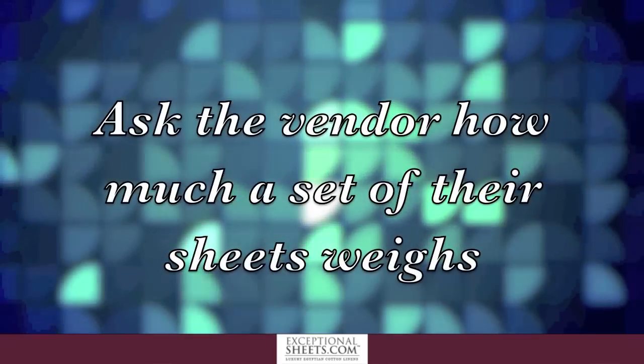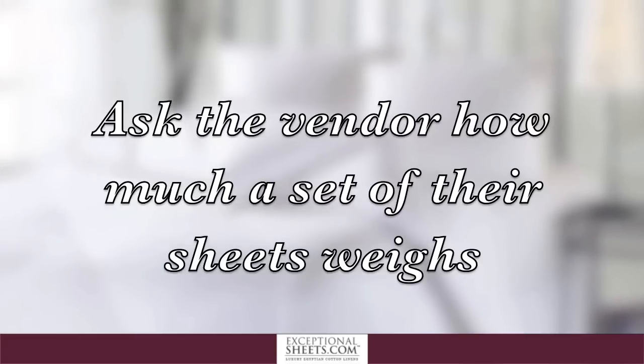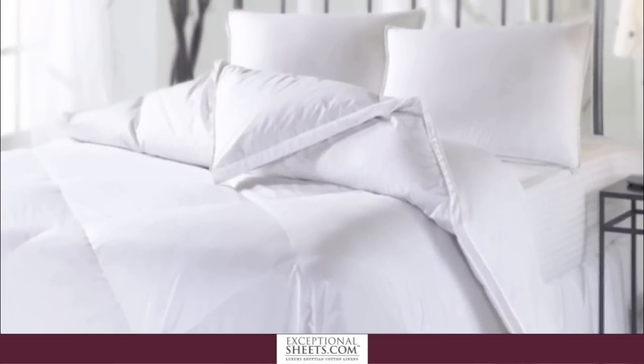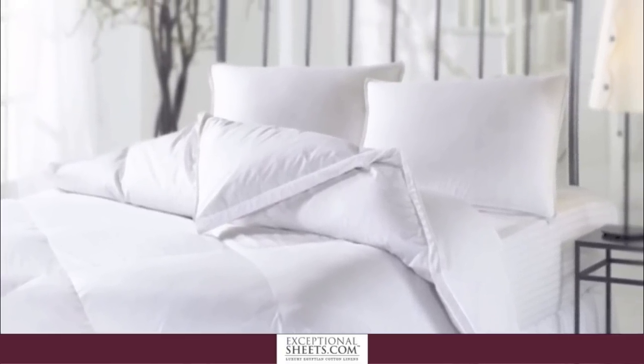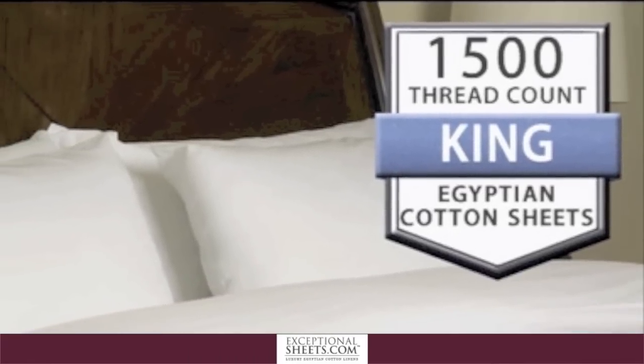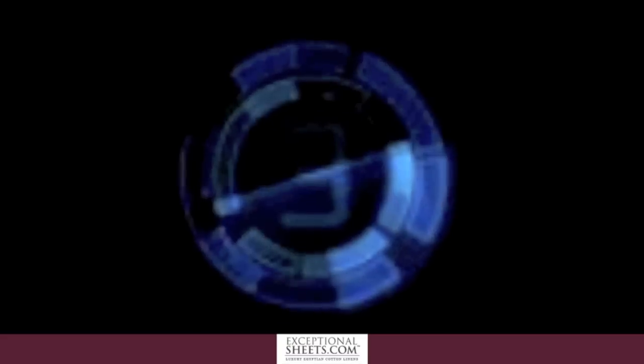Number 1: Ask the vendor how much a set of their sheets weighs. Thread count is defined as the number of threads per square inch. Thus, higher thread count sheets should be noticeably heavier. For example, 1,500 high thread count sheet sets typically weigh 9 to 11 pounds.